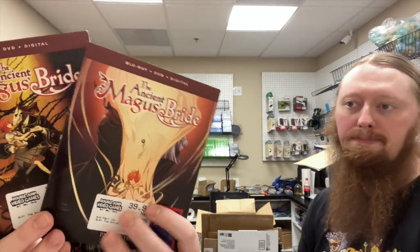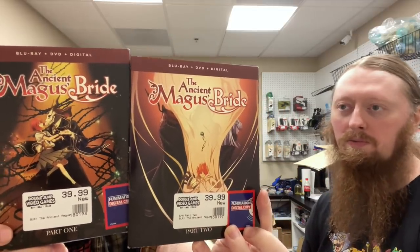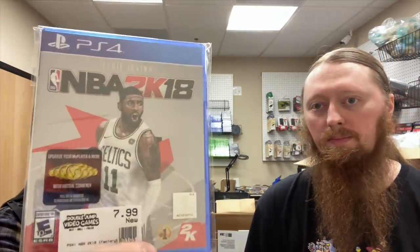We also have The Ancient Magus Bride — Part 1 and Part 2. Then Lego Marvel Collection, Street Fighter 5, NBA 2K20 Legend Edition with a slip cover, NBA 2K18, Blame, and a PlayStation VR Demo Disc. And that is the last of the factory sealed ones.